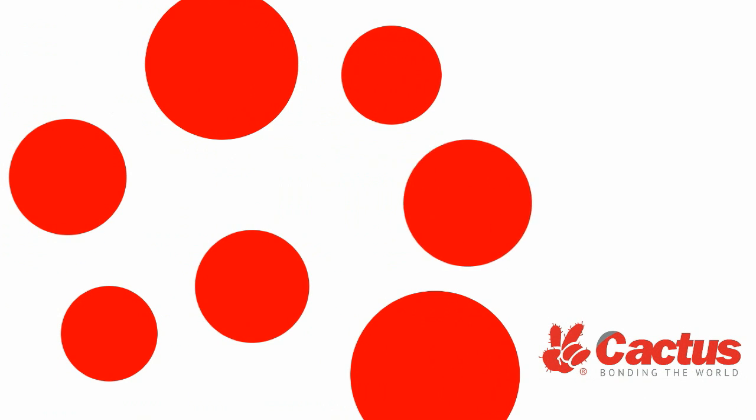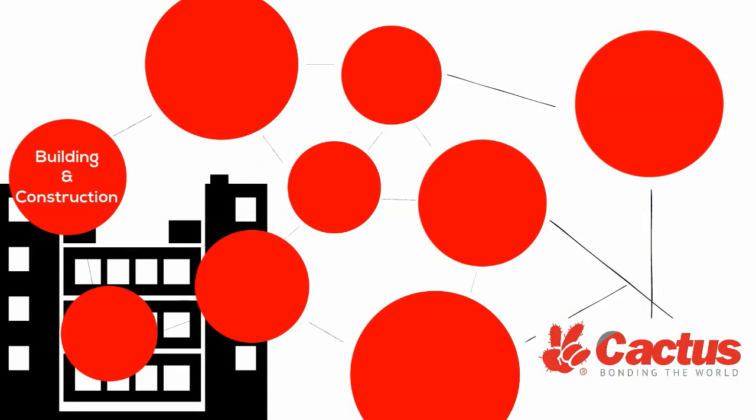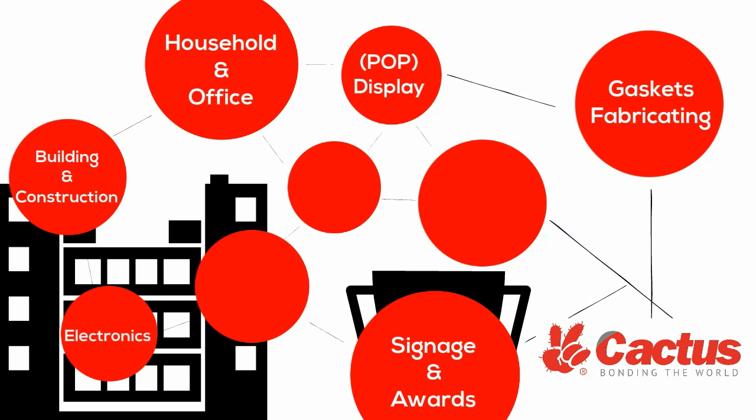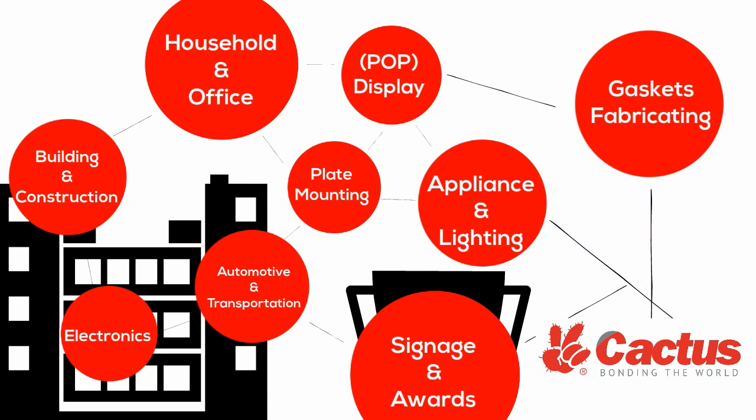The Cactus branded products serve a variety of markets, including building and construction, household and office, point of purchase display, signage and awards, gaskets fabricating, electronics, appliance and lighting, automotive and transportation, plate mounting, among others.